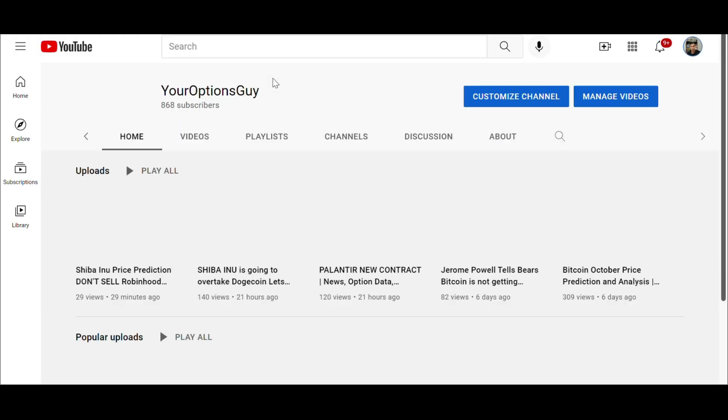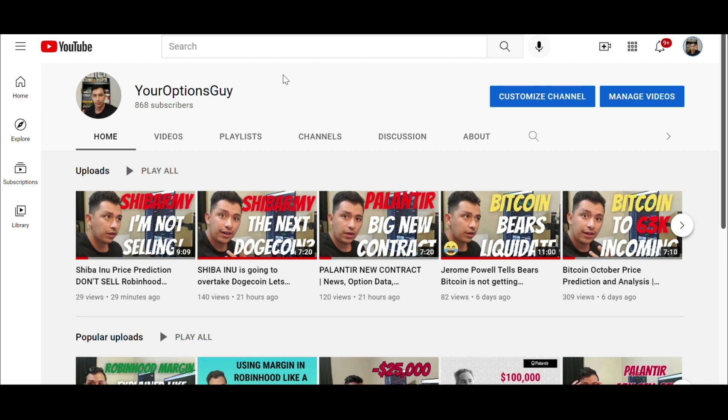If you haven't already subscribed, make sure you check out my channel and hit the subscribe button, leave any comments, and make sure you like the video. Alright, let's get into it.